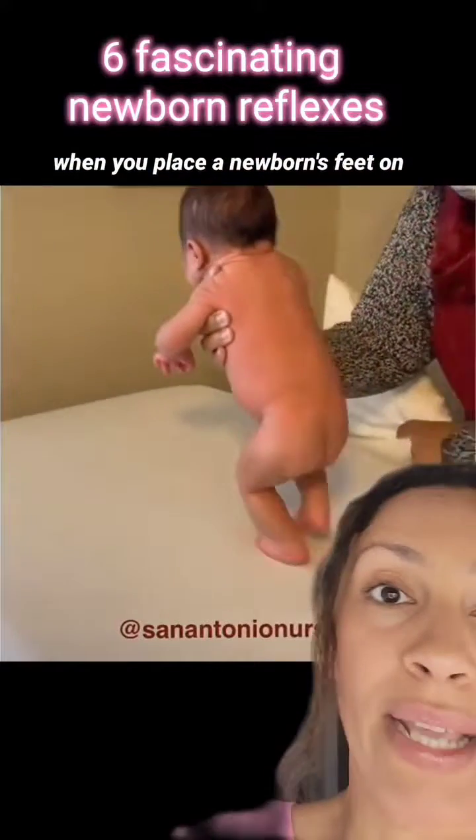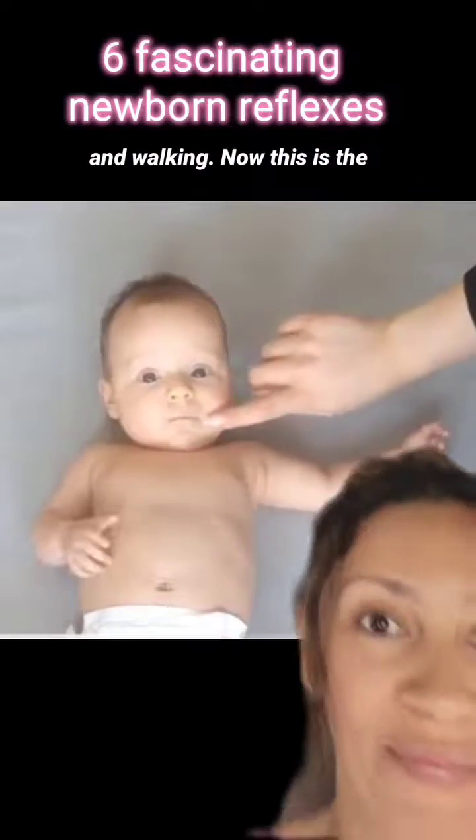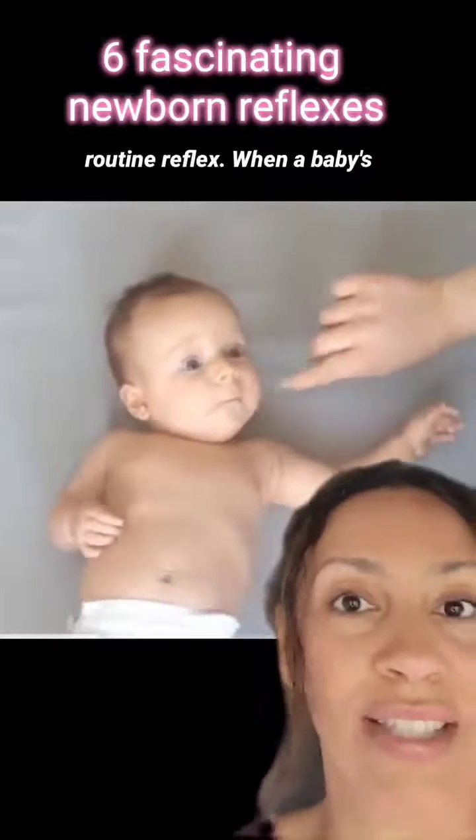The step reflex, as you can see here, occurs when you place a newborn's feet on a flat surface and they appear to walk. This reflex is thought to prepare themselves for crawling and walking.